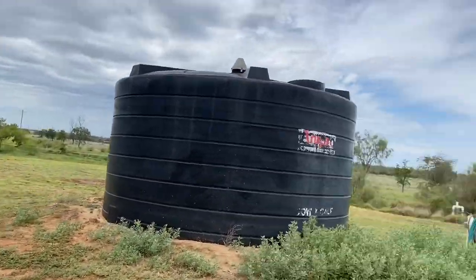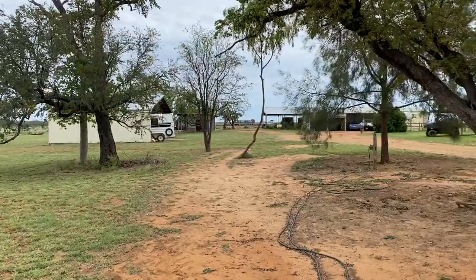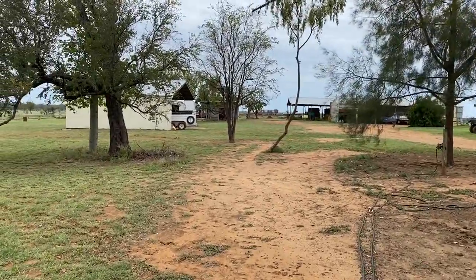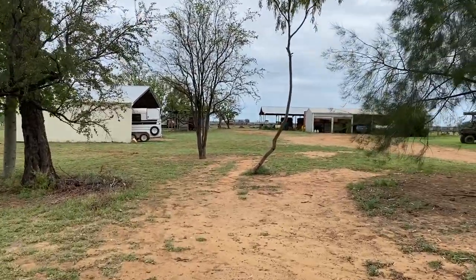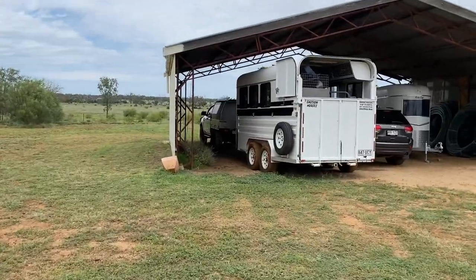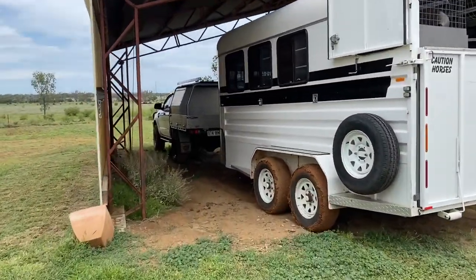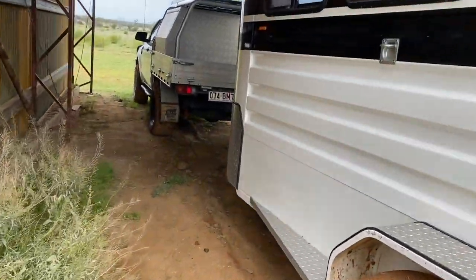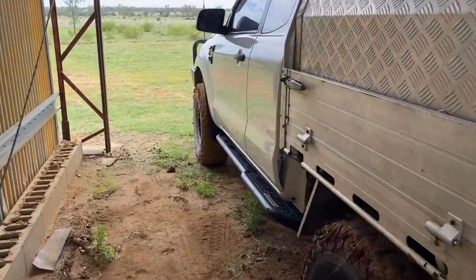We just got all this mowed yesterday — keeps the snakes down and away. This video might be a little long, but as requested from someone, we're going to do it anyway. So over here there's the horse shed. We have this little shed — it's got Courtney's horse trailer and her ute, which is a Ford Ranger. It's pretty cool. I think she should sell it to me, but she's firm on price.